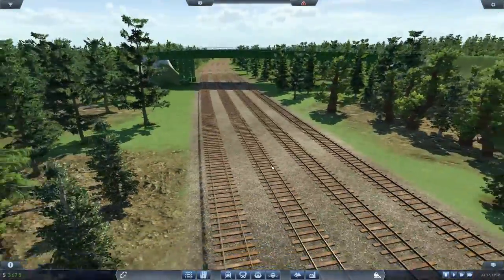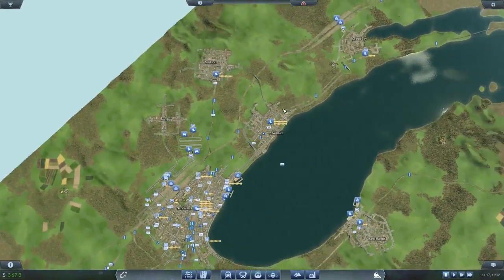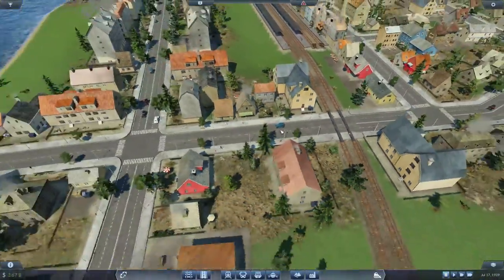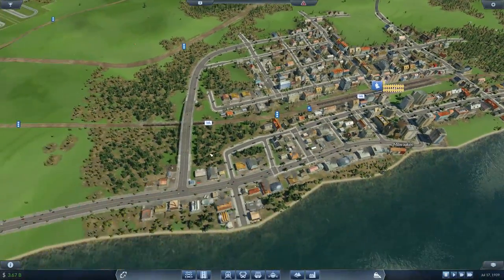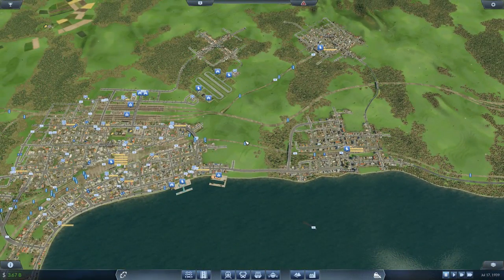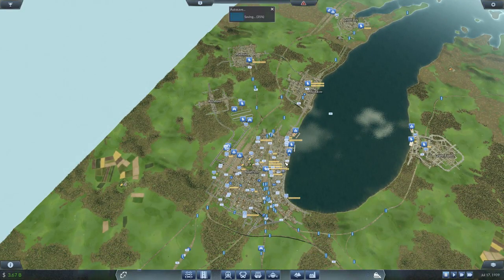There's our bridge - fantastic. So that's now an entire loop, although it's not really a loop because you have to go in, out, and around and about. It's less of a loop and more of an interesting journey, but we've got it done all around there. Auto save - where were you 10 minutes ago?